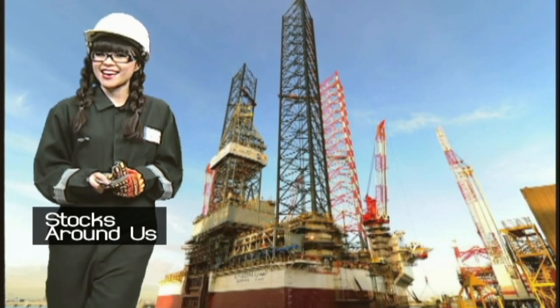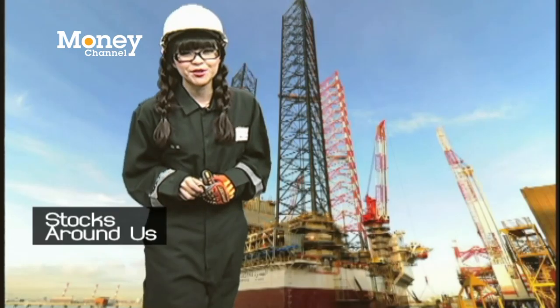Because today we're going to explore a company that drills oil in Vietnam. Ladies and gentlemen, Petro Vietnam Drilling.